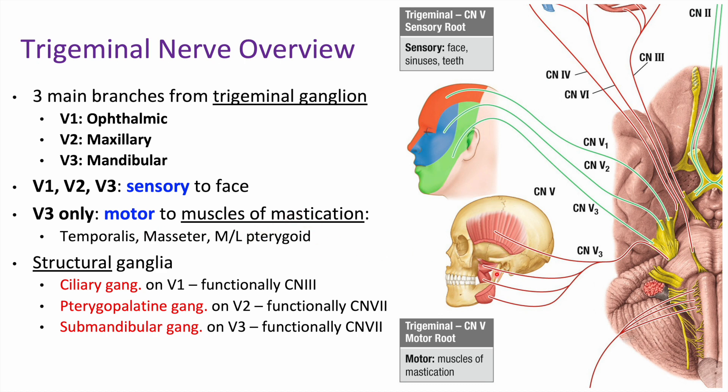We're going to have four muscles of mastication: that's going to be our temporalis muscle, our masseter, and then our medial and lateral pterygoid, which we'll look at in a second.